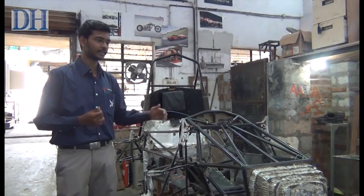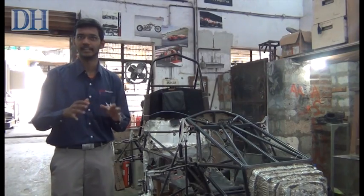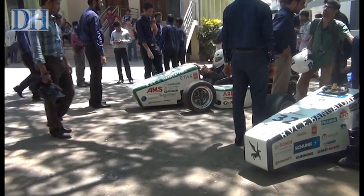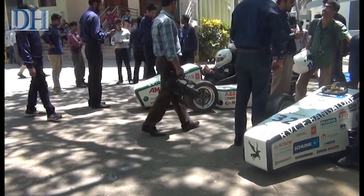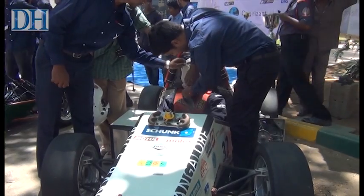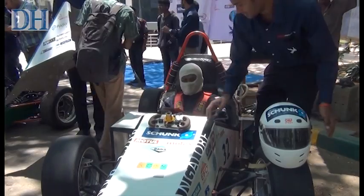Our car can do 0 to 75 meters in about 4 seconds, while foreign teams do it in around 3 seconds. The concept of hybrid cars is at a nascent stage across the world, and in India it is truly an emerging technology.